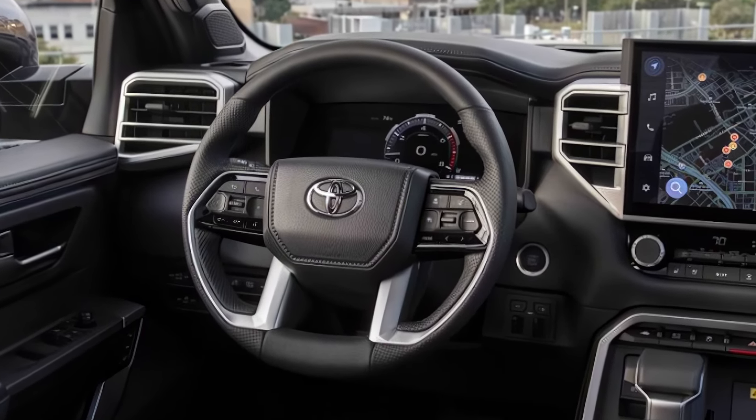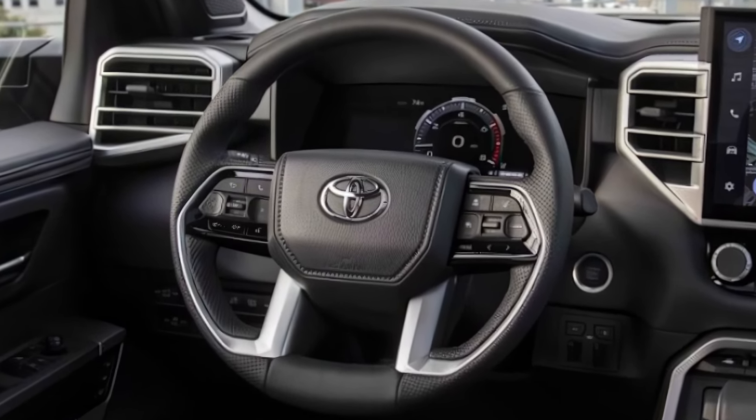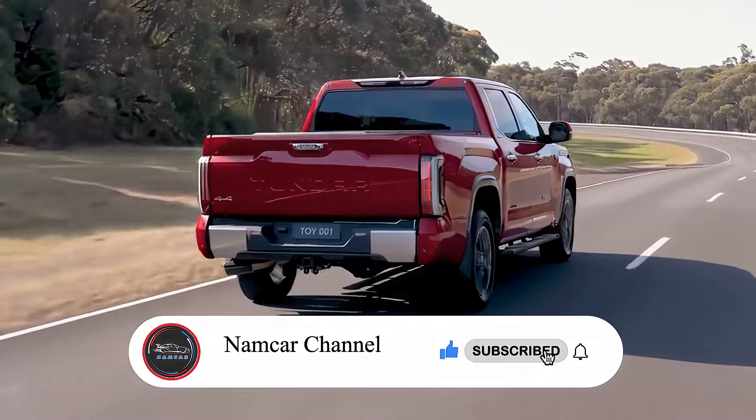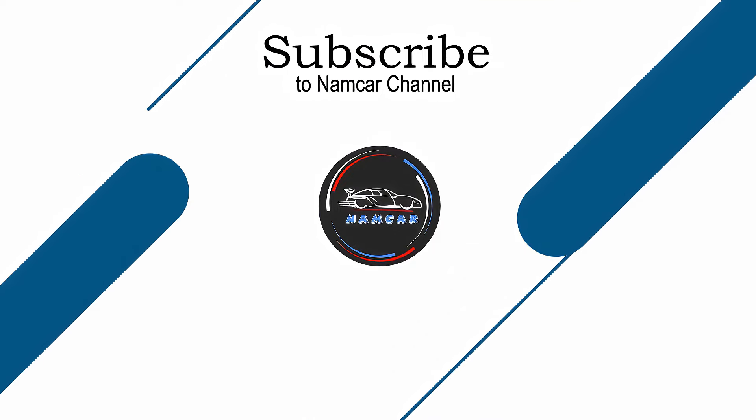If you're as impressed with the Tundra as we are, be sure to hit that subscribe button for more updates and reviews. And let us know in the comments, what feature of the Tundra stands out to you the most?